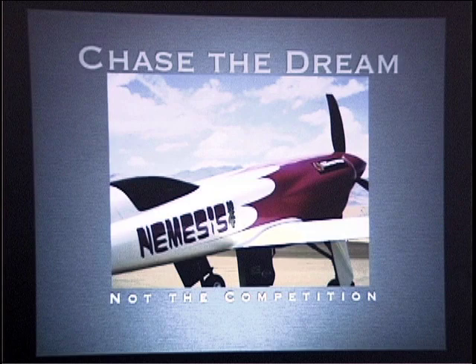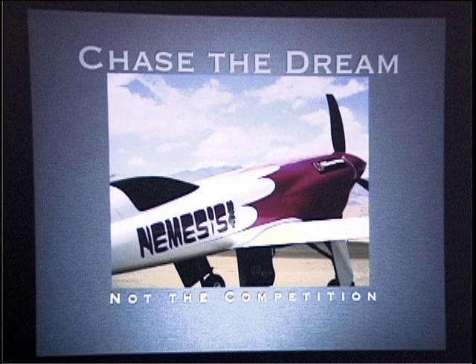Well, thank you all for coming. Appreciate it. It's awesome to be here. AMA has been wonderful to us, thank you so much. Our team's theme is 'chase the dream, not the competition.' It's been with us ever since we started racing, and it's served us well.